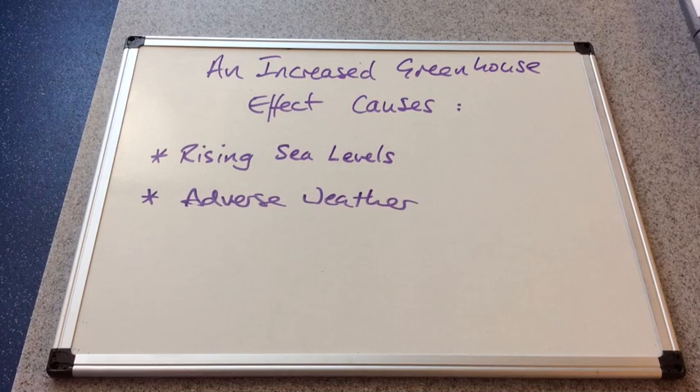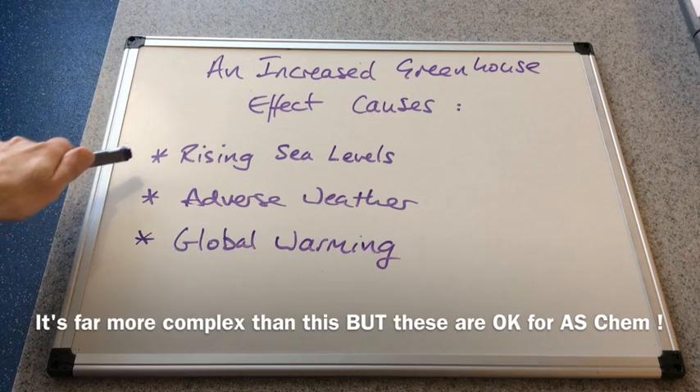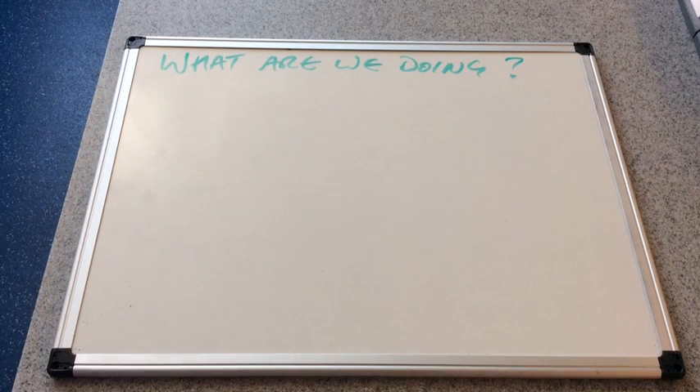Another effect to mention is adverse weather. Changes in temperature will change climatic patterns and obviously alter the weather as a result, and we see examples of that every year across the globe. The final one to mention is that the increased greenhouse effect causes global warming, meaning the average global temperature is increasing.